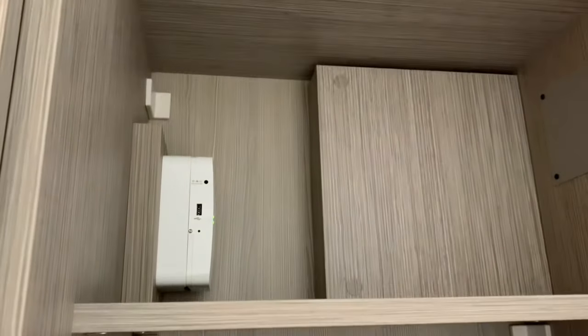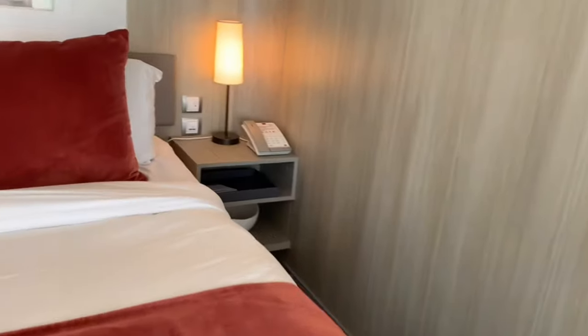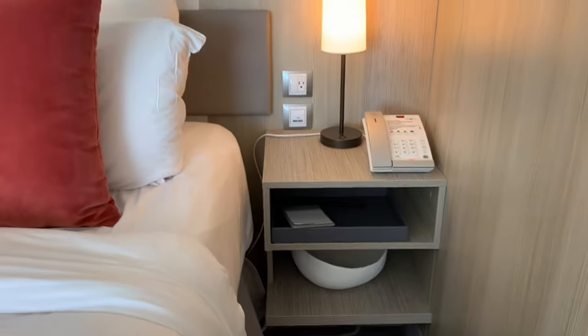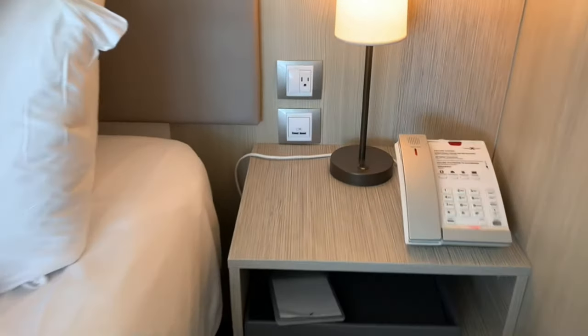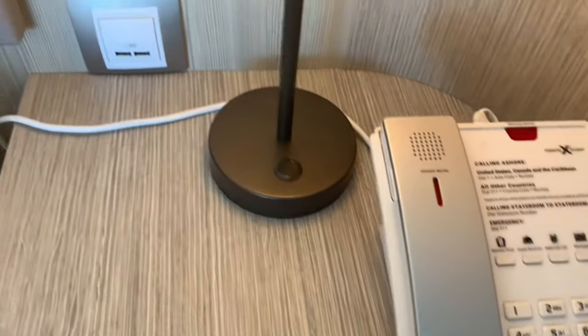Here we're going to have the bed. On one side of the bed you won't find an outlet — it's simply a stand — but on the side closest to the wall, you will find the telephone as well as an outlet. You do have lamps on both sides of the bed if you want to read at night and need a little bit of extra lighting.